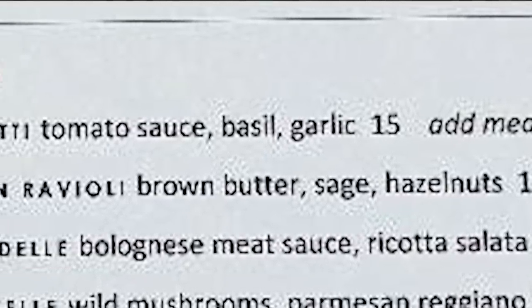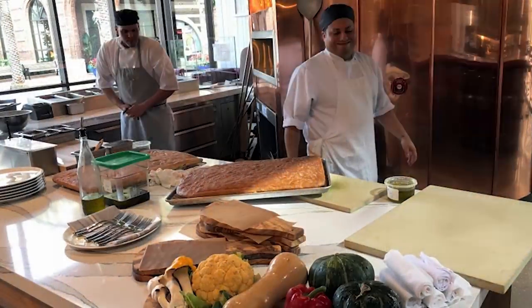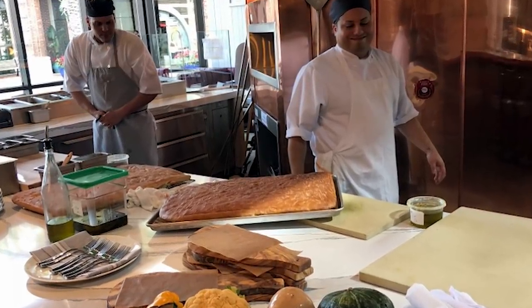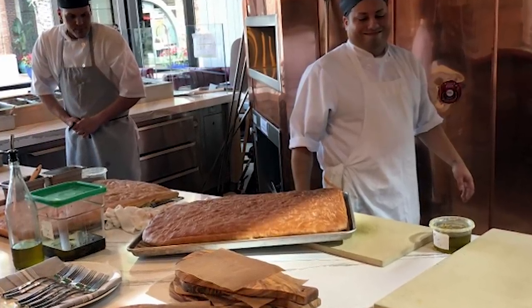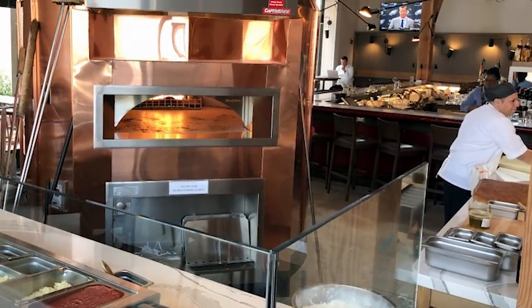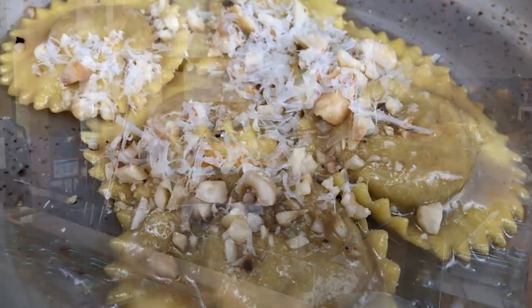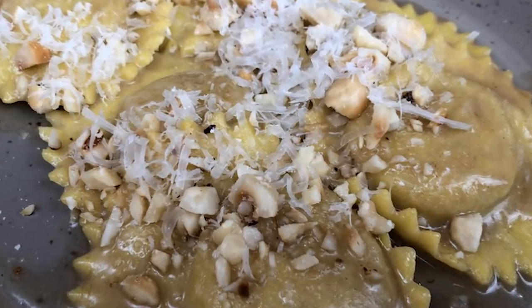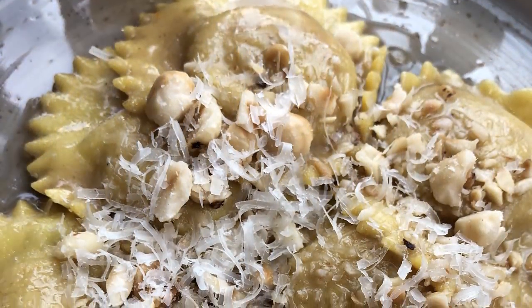Now the pasta was absolutely incredible. We got a chance to talk to the executive chef, who came over from one of Chef Puck's restaurants in Vegas — he moved his whole family to Orlando for the opening of this restaurant. He said he really searched local farms to find the right eggs for his pasta. He finally found a farm with really great fresh healthy eggs, and that's what gives the pasta its strong yellow color — those really healthy, really fresh egg yolks.